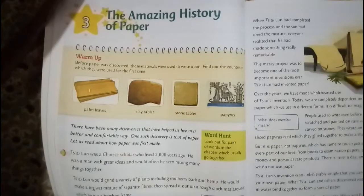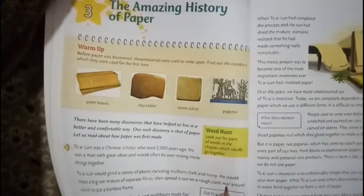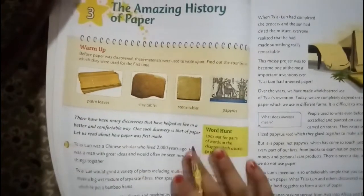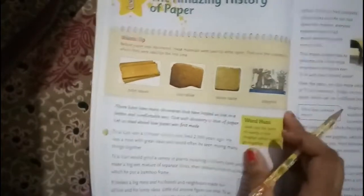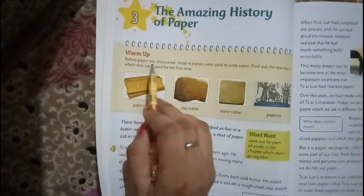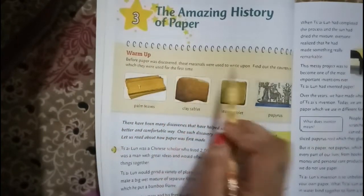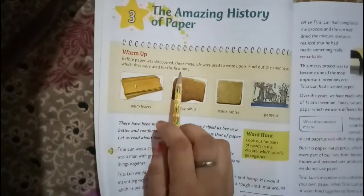Good morning children. Today I am going to start lesson number three: The Amazing History of Paper. Do you know how paper was discovered? Let's see. Before paper was discovered, certain materials were used to write upon. Find out the country in which they were used for the first time.